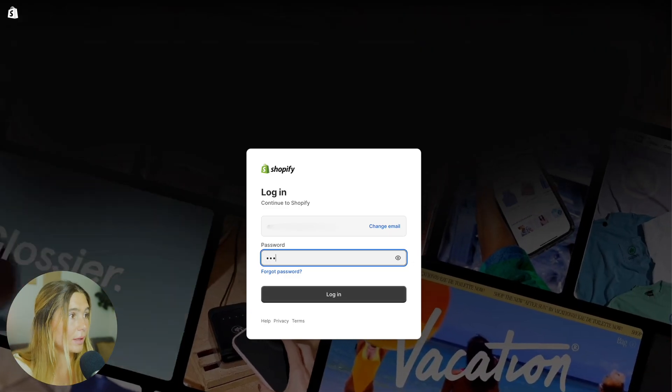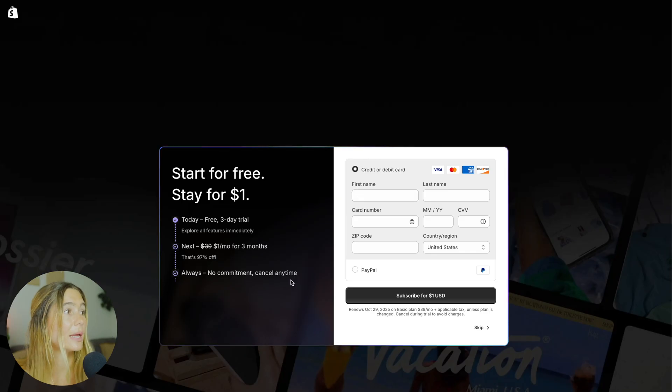You go ahead and type in a password. So with our link, you can start today with a free three-day trial, and then for the first three months you can pay just a dollar — which is 97% off — and you can cancel at any time. So if you want to explore all the features for three months, you can actually get it for just $1. You just need to type in your first and last name, card number, etc., and you can subscribe.